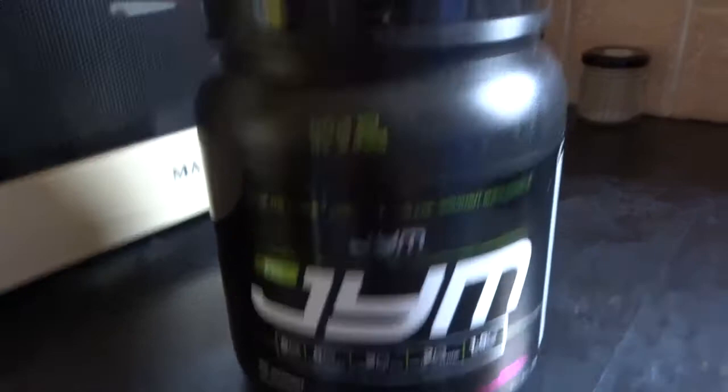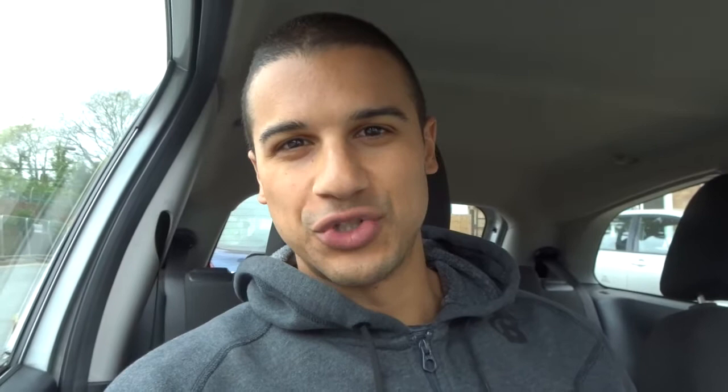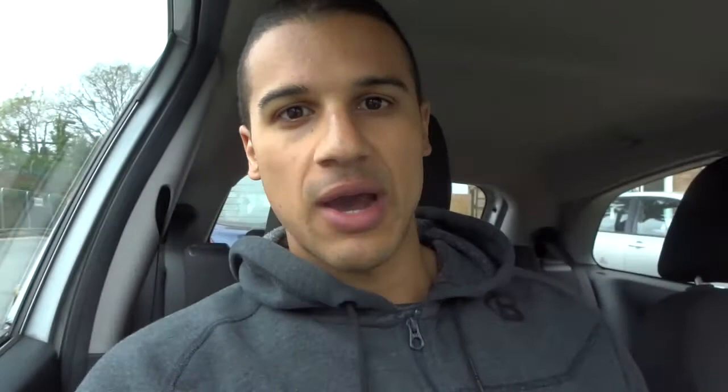Before I work out, I have one scoop of pre-gym pre-workout and I add in creatine from Grenade Engage. Then during the workout I'll be sipping on Xtend BCAAs — normally one scoop, around 10 grams — which helps prevent catabolism and muscle breakdown. I'm not going to film today's workout because I want to keep this video strictly to my day of eating. I'm going to hit a chest and shoulder workout, then I'll come back and show you my post-workout meal.